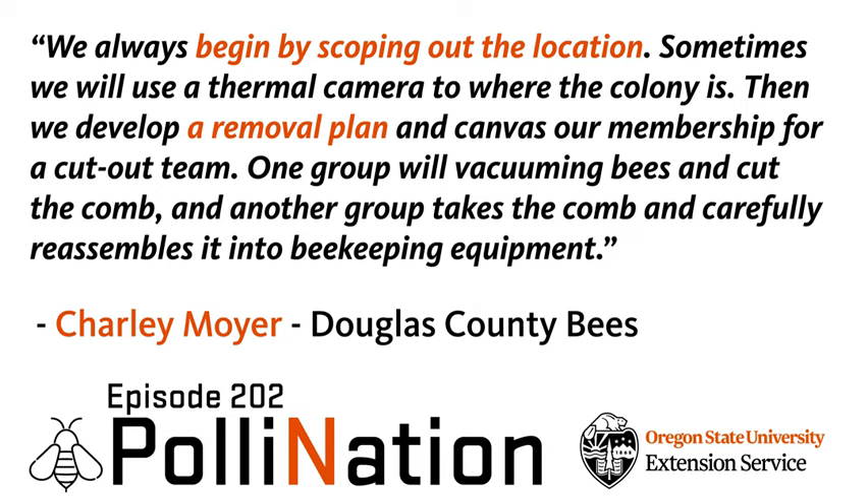Thank you so much. It's really amazing that the beekeeping association has taken this on. I think this is a real model for the state and for listeners in bee clubs across the country for pulling this together. Thank you very much.